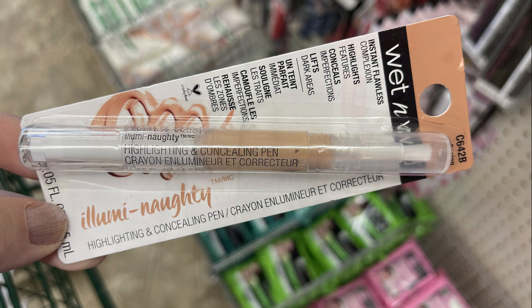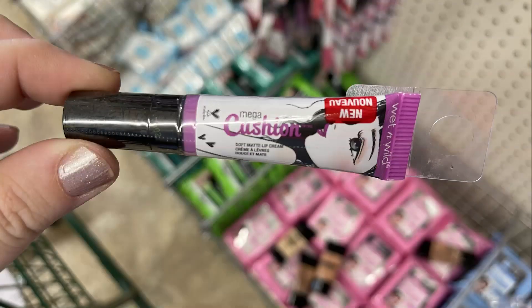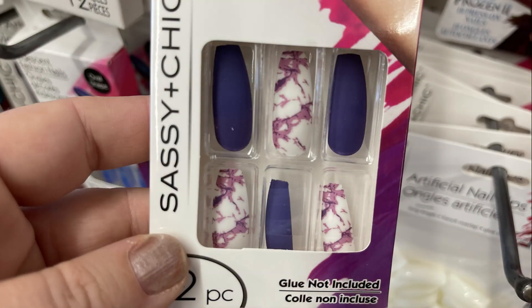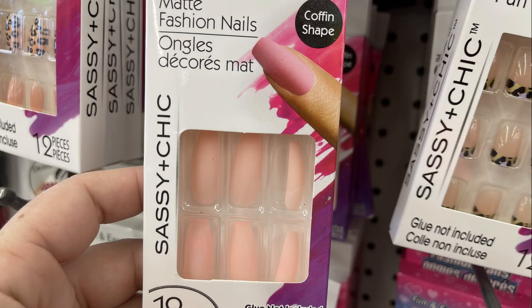They had some new lip gloss called Cushion — a purple color and one that was more of a mauve. I also found some new Sassy Chic nails — you don't get the glue but you get 12 nails with a matte finish, all coffin-shaped.